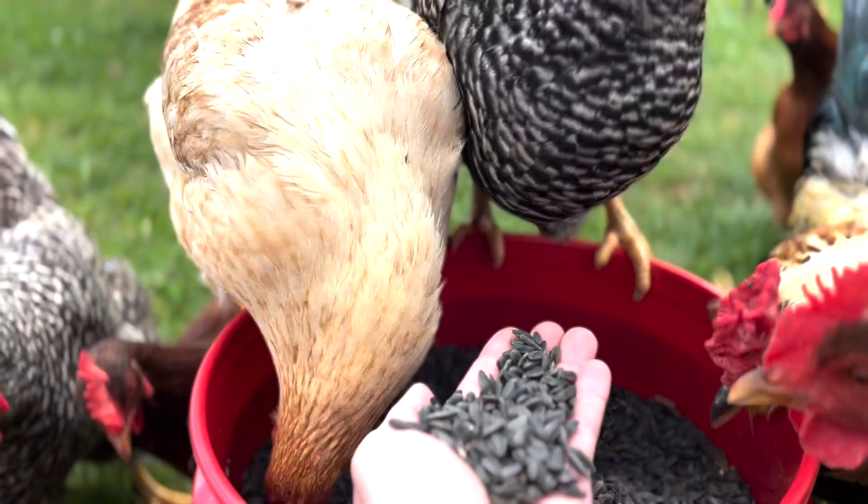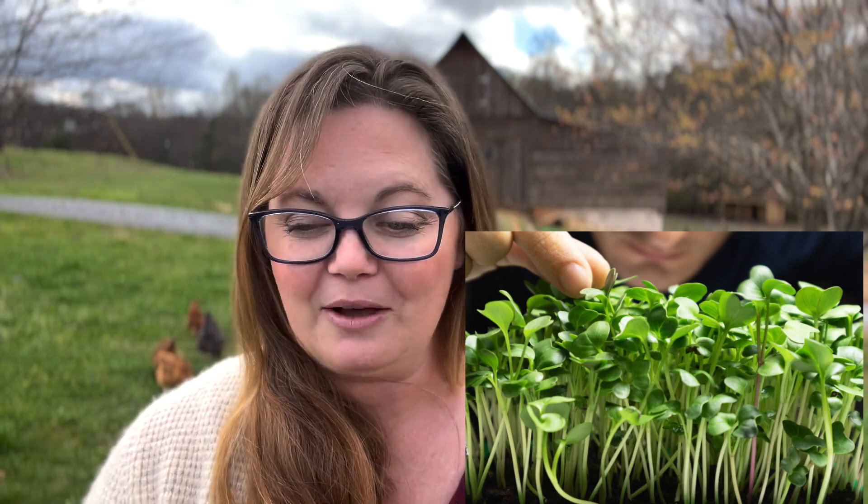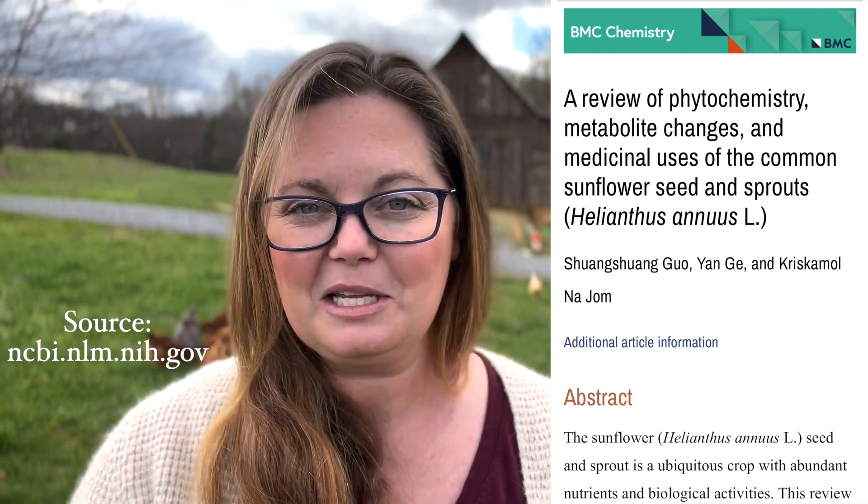Everybody knows that chickens love sunflower seeds. But when you sprout sunflower seeds and create microgreens, the nutrients that come from that one little change from a seed to a sprout are just astronomical. Try sprouting them in a mason jar, similar to how you would with your lentils or chia seeds or whatever else you might be sprouting.